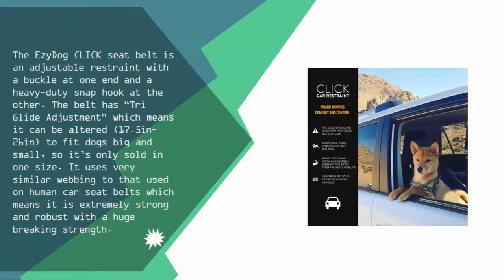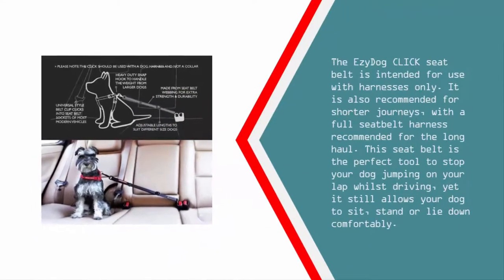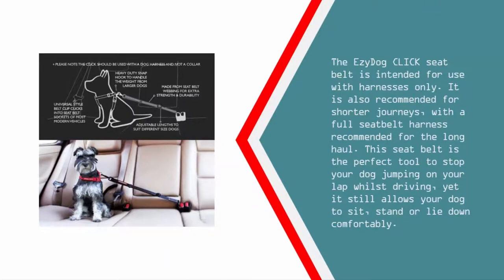Halfway through our list at number three, the Ezi Dog click seat belt is an adjustable restraint with a buckle at one end and a heavy-duty snap hook at the other. The belt has tri-glide adjustment, meaning it can be altered between 17.5 and 26 inches to fit dogs big and small, so it's only sold in one size. It uses very similar webbing to that used on human car seat belts, making it extremely strong and robust with a huge braking strength. The Ezi Dog click seat belt is intended for use with harnesses only and is recommended for shorter journeys, though it still allows your dog to sit, stand, or lie down comfortably.